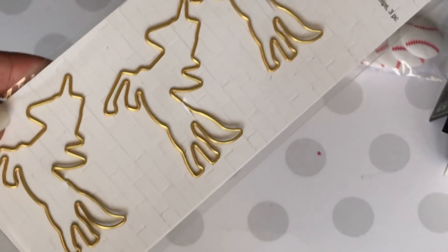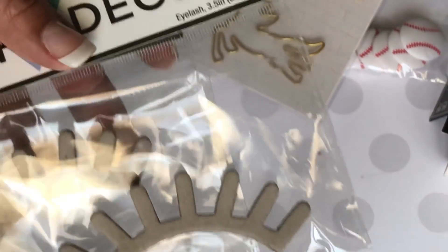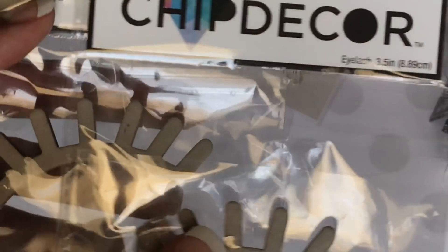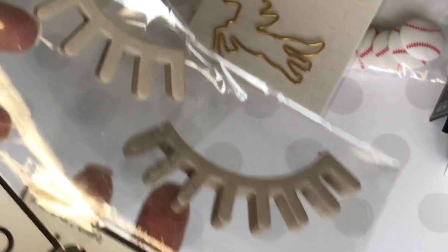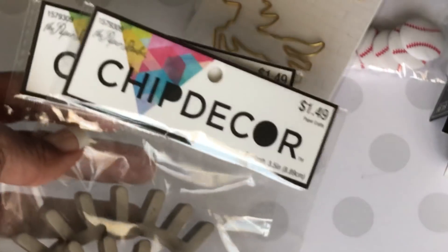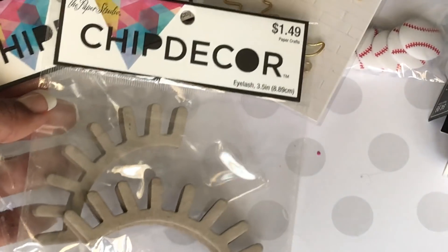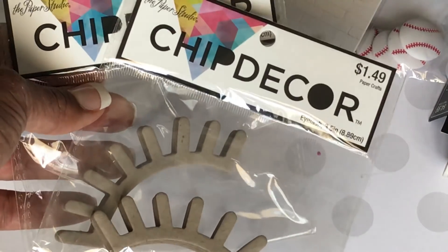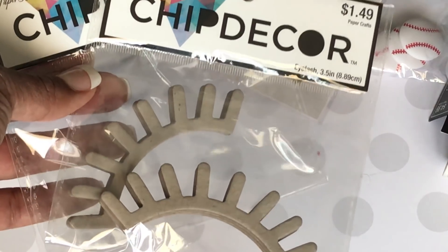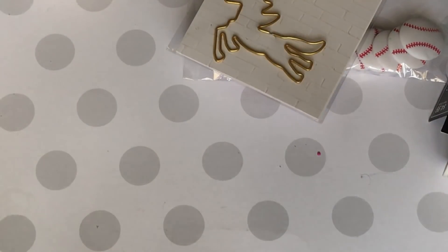I did find these chip decor pieces — they're eyelashes, and look how super cute they are. You can paint these and add them to a scrapbook or something. They did have really large ones that I didn't pick up, but I think eventually I will, and maybe I'd paint or decorate them for my scrapbook room in the future. Really cute.